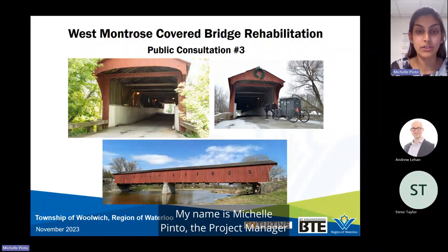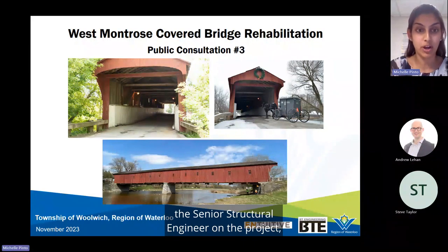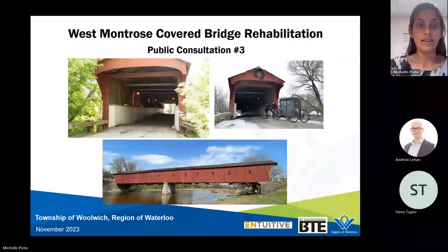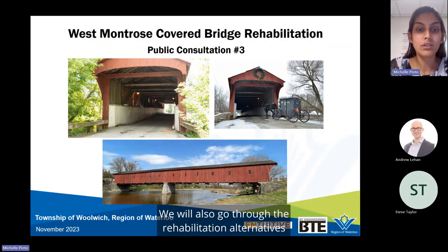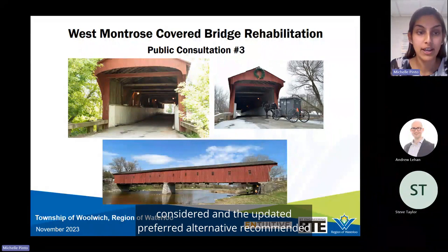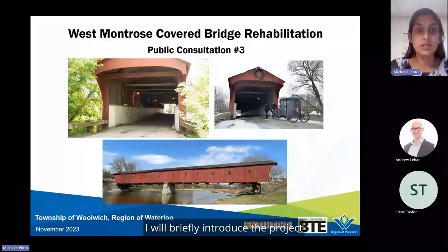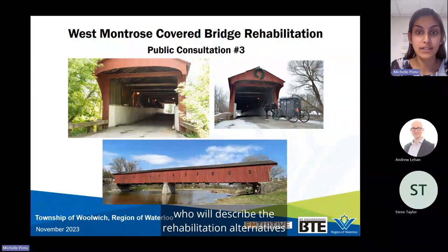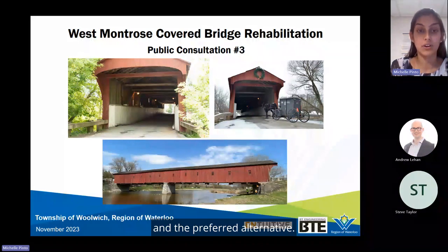My name is Michelle Pinto, the project manager at the Region of Waterloo. Today I'm joined by Andrew Leehan from Intuitive, the senior structural engineer on the project, and Steve Taylor from BT Engineering, the consultant project manager. Today we will update you on the results of the detailed timber truss inspection done this year, go through the rehabilitation alternatives considered, and the updated preferred alternative recommended by the project team.